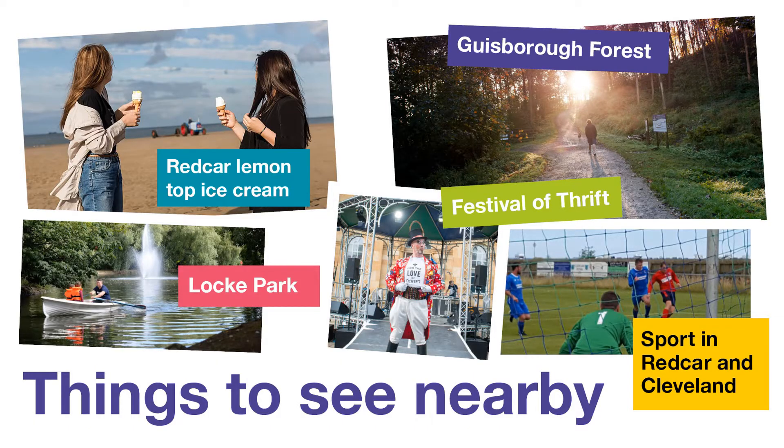Whilst at Redcar Cleveland College you can also take advantage of the following points of interest. We have Gisborough Forest, Festival of Thrift, and as mentioned previously we're very close by to Lock Park and the seafront. This means if you fancy a lemon top after college, you're a very short walking distance to it.